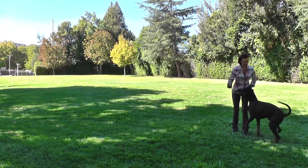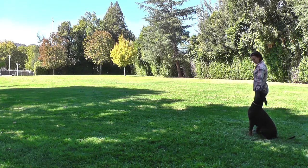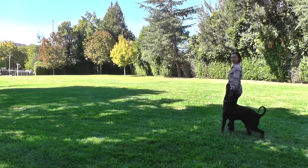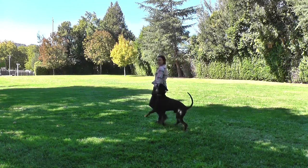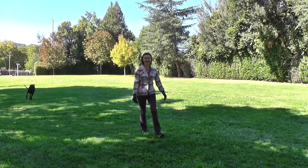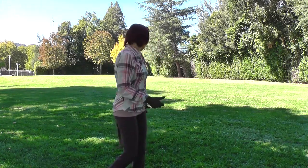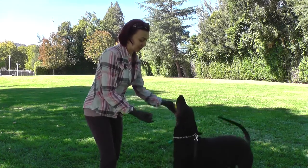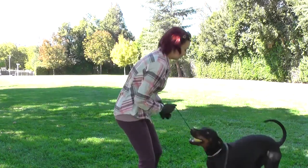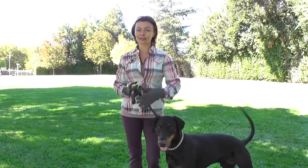Sit. Sit. Good boy. Look. Sit. Yes. Good boy. And surprisingly, he sits in the correct position and I don't have to correct him, because I kind of anticipated that he'd be crooked when I say sit.